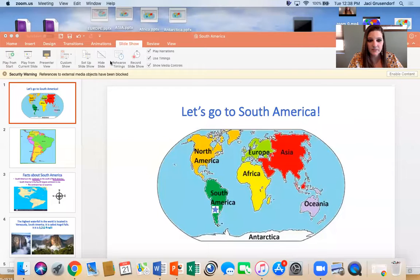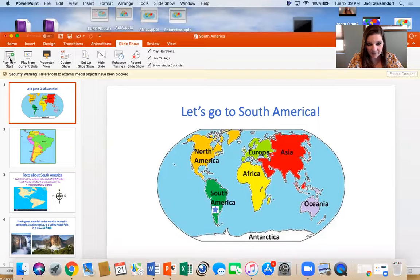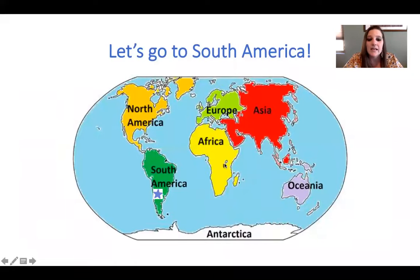So are you ready to find out where we're going today? I'm going to share my screen and we're going to find out. We are headed to South America. When you get this map, go ahead and find the blue star that Mrs. J has put on there for you and point to South America. Did you say right here? You are correct — good job. That is where South America is and that's where we're going to be traveling to.